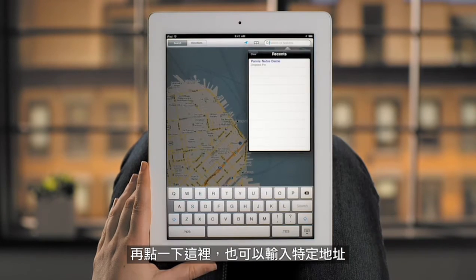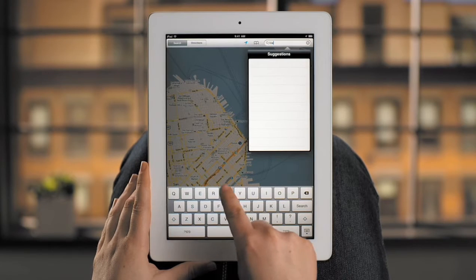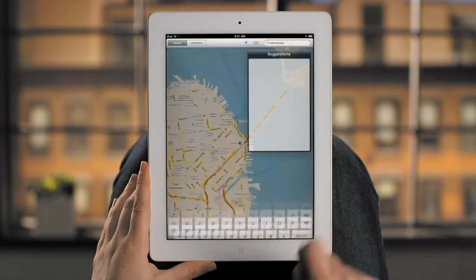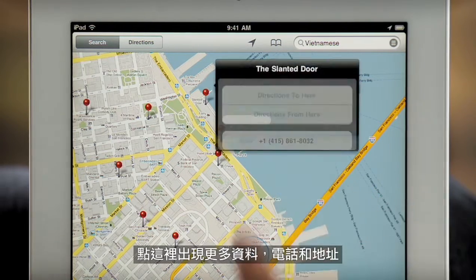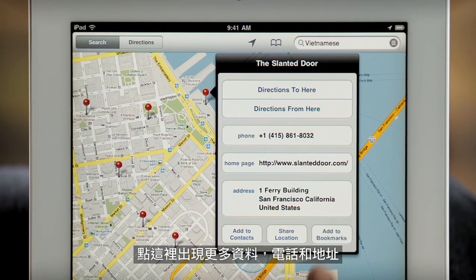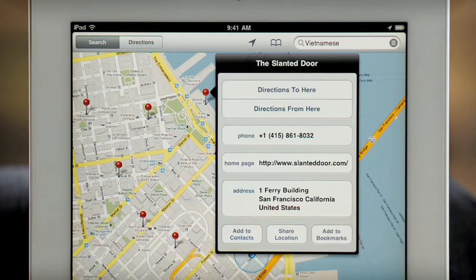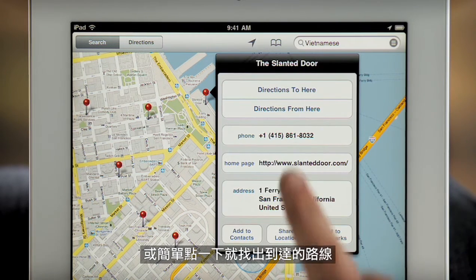From there, it's easy to find a specific address, landmark, or business type, like a nearby restaurant. Tap here for more info, like the phone number and address. You can save or share the details right from here. Find out how to get there with a single tap.